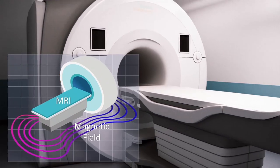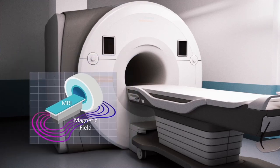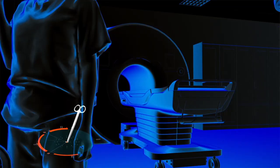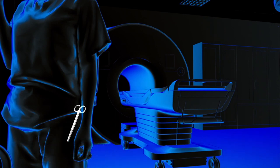Today's high-powered MRI scanners produce exceptionally strong and constant magnetic fields capable of creating instantaneous catastrophic events. Potentially dangerous situations can arise when unscreened people attempt to enter the MRI room, including doctors, family members, ancillary hospital staff, and the anesthesia team.